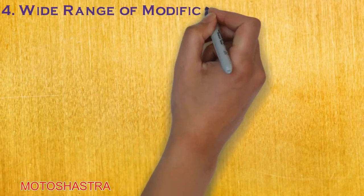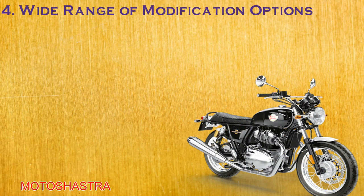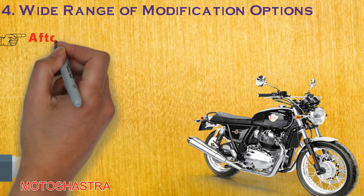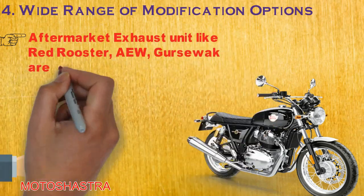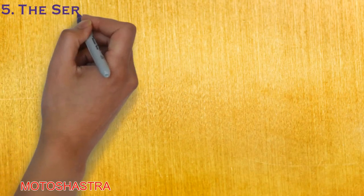The fourth point is modifications. When you are getting a 650cc motorcycle for only 3 lakh rupees, there is some margin left for modifications on your motorcycle. The plus point is that many aftermarket accessories are available at a reasonable price for this particular motorcycle, especially the exhaust pipes.